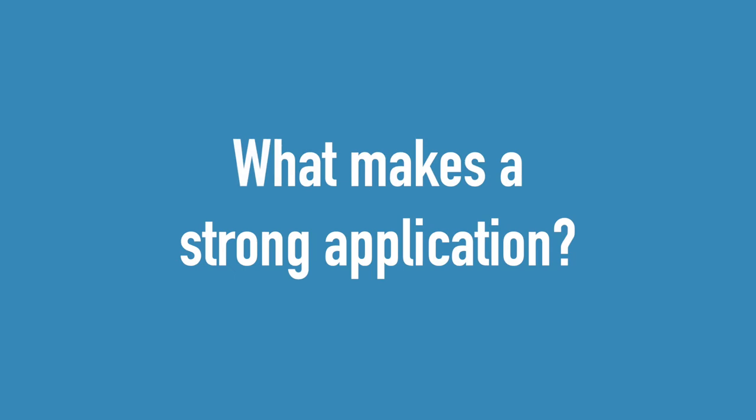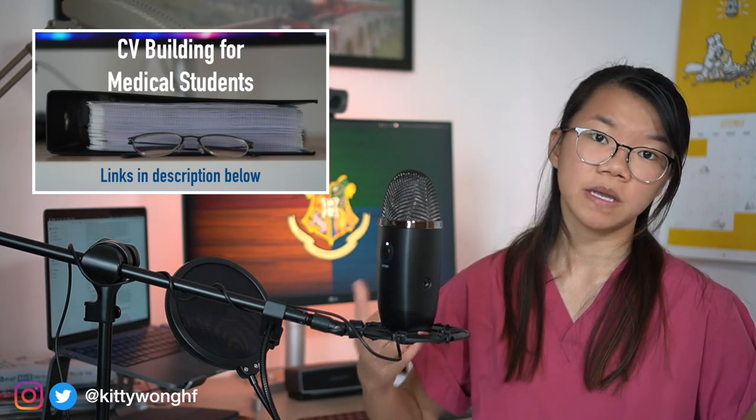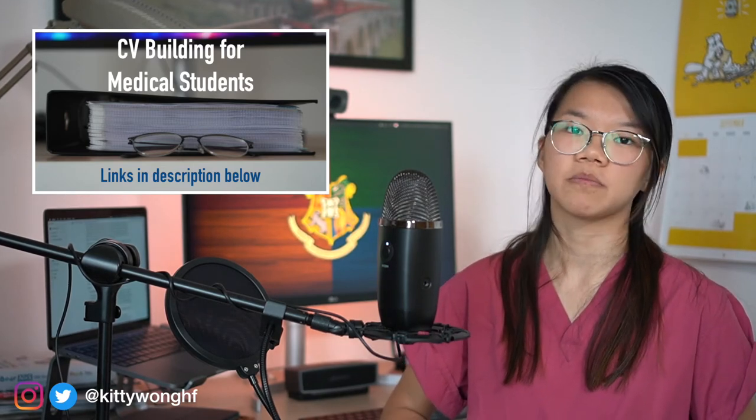So what makes up a strong AFP application? In my opinion the three components are: a strong medical CV, strong answers to white space questions, and a good performance at the interviews. It goes without saying that if you're well ranked within your medical school and have additional achievements, you'll be scoring better than other applicants. If you're wondering how to get these additional achievements as a medical student, I have a separate series on my channel called CV Building for Medical Students covering research, audits, prizes and more — links are in the description below.